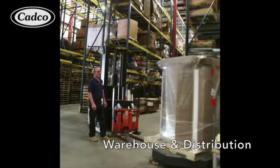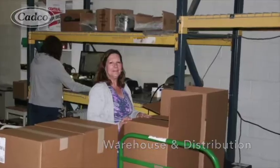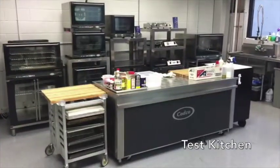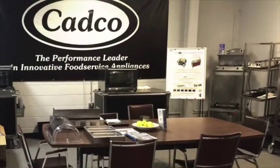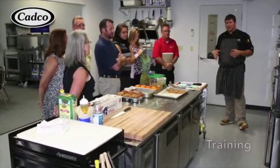Our new warehouse allows us plenty of proper storage for our product inventory. The new test kitchen and seminar room was designed to effectively train our sales representatives as well as demonstrate our products and applications to our end-user operators.